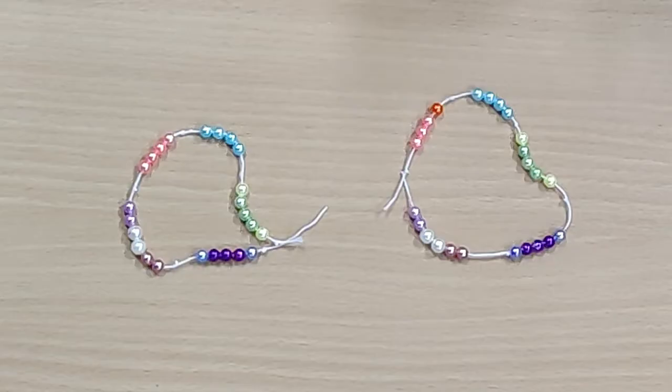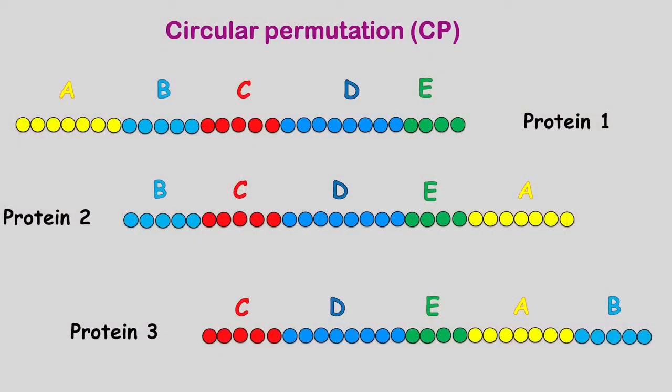This concept is called circular permutation — circular because the amino acids can be arranged in a circle, and permutation meaning different arrangements.